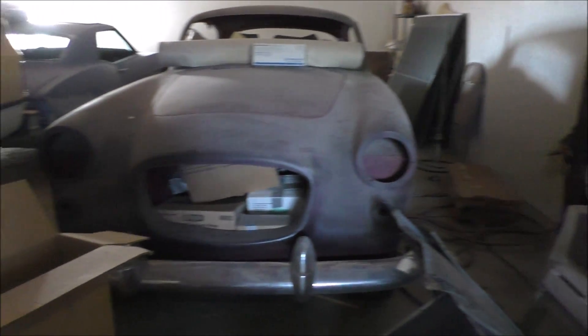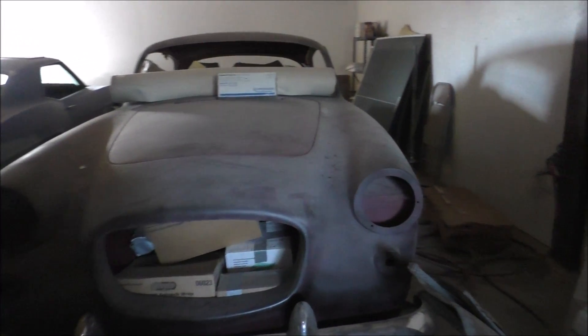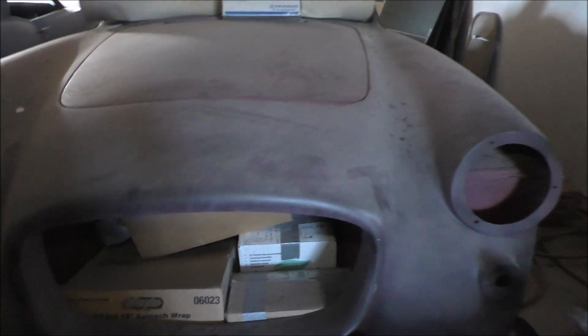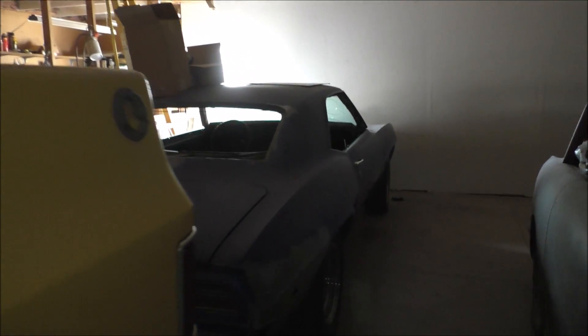Should be a front view of the car. There's a lot of dust on it. It's like a ton of boxes stored inside — kind of funny.